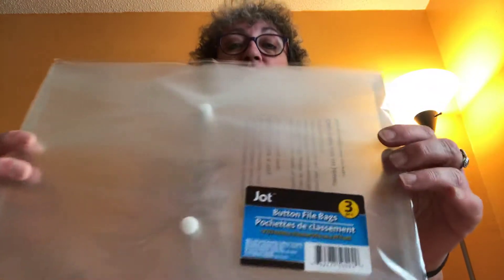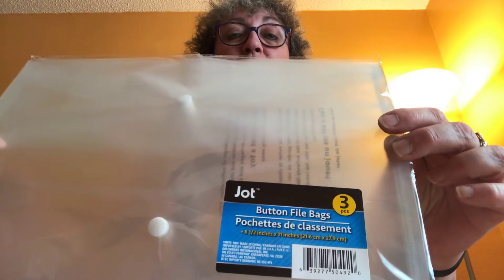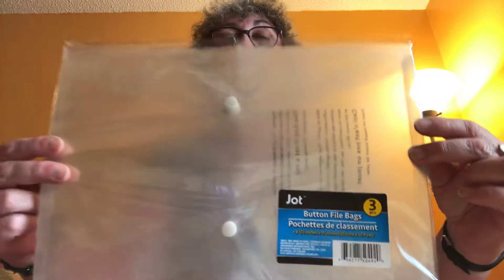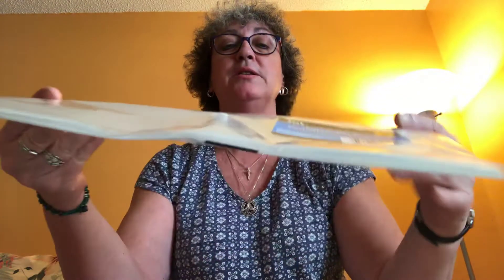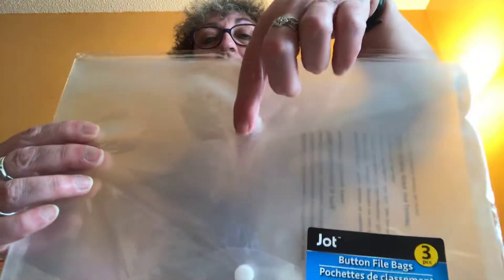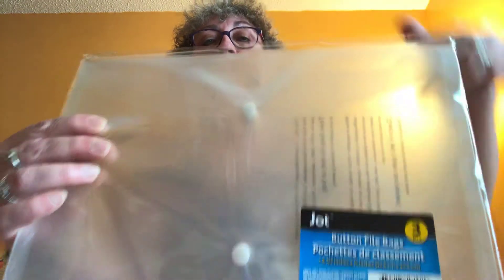First thing I picked up was this Jot three-pack of button file folders. I'm going to use these for organization when I get home. They're clear and they have a little snap closure.